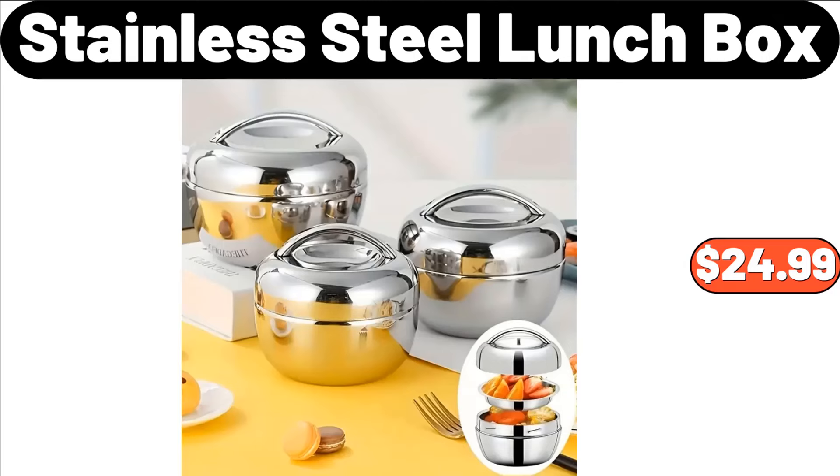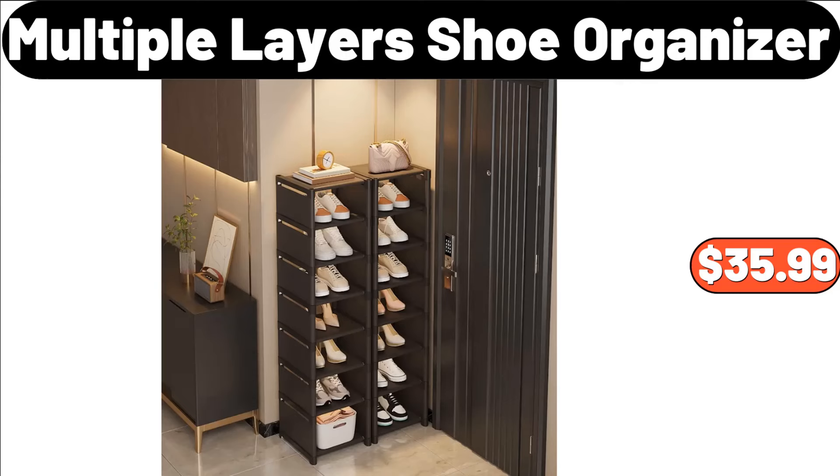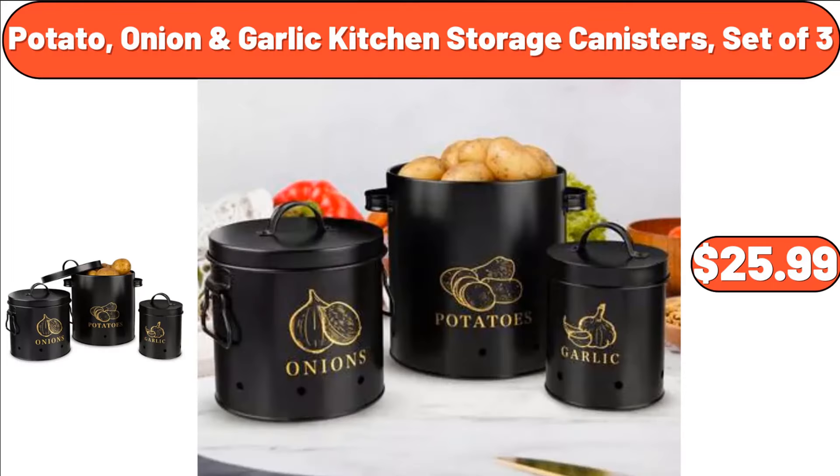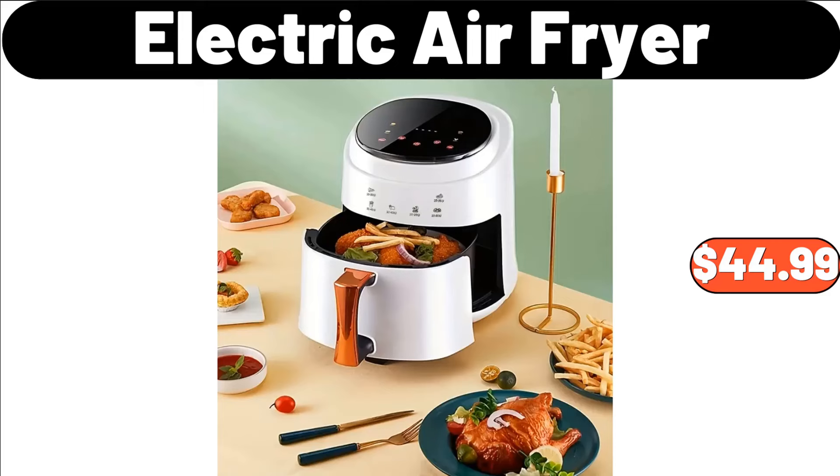Stainless Steel Lunchbox, $24.99. Multiple Layers Shoe Organizer, $35.99. Pueblo Lindo Soft Taco Flour Tortillas, $1.95. Potato, Onion, Garlic Kitchen Storage Canisters, Set of 3, $25.99. Electric Air Fryer, $44.99.